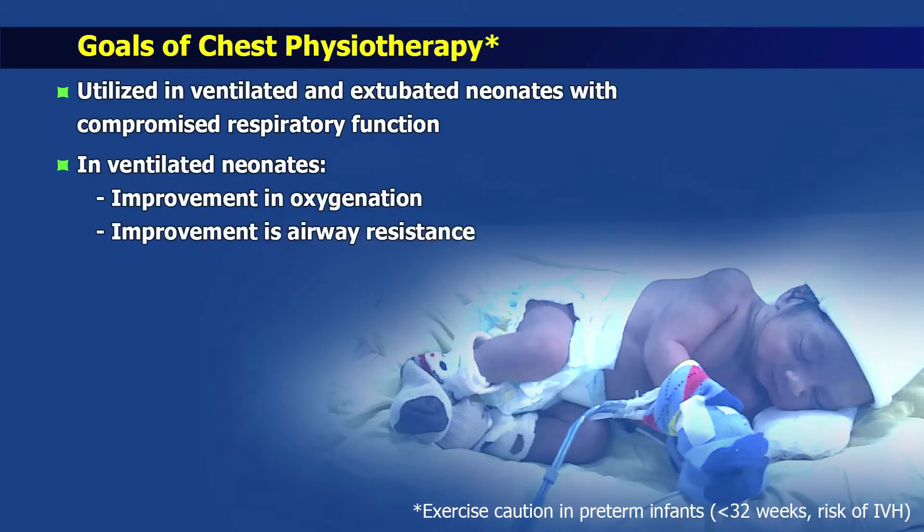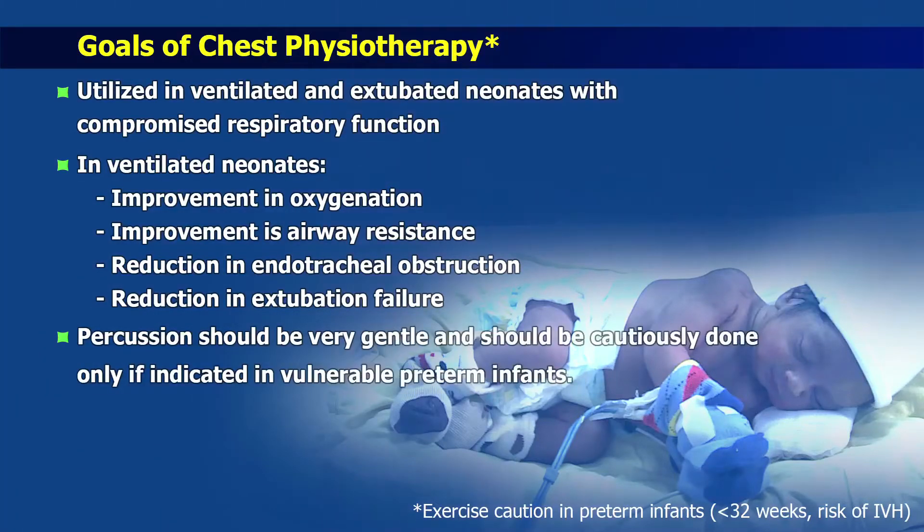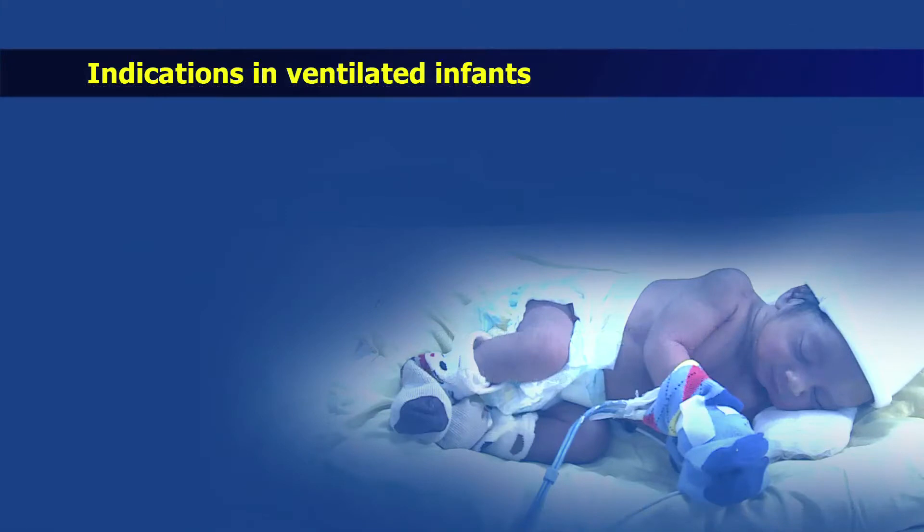Reduction in endotracheal obstruction and extubation failure in infants receiving peri-extubational physiotherapy has also been observed. However, vigorous percussion in vulnerable preterm infants and poor usage of supportive developmental care techniques have been reported to be linked with intraventricular hemorrhage, and hence it should be done in this group only if very essential. Any decision should be very gentle.